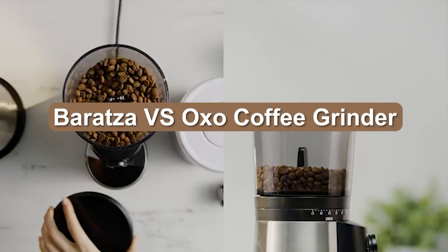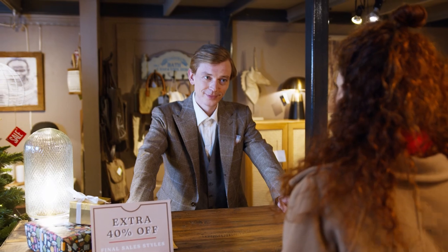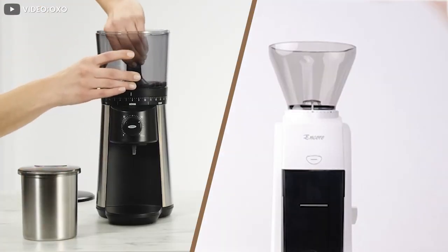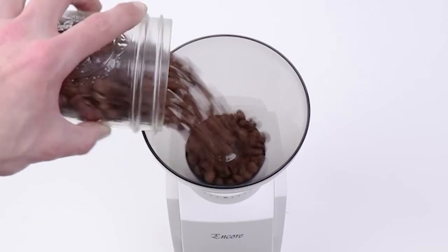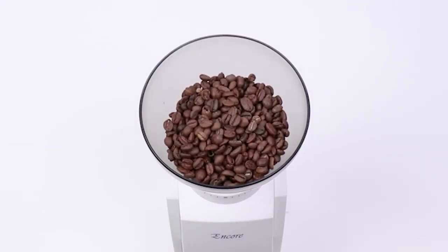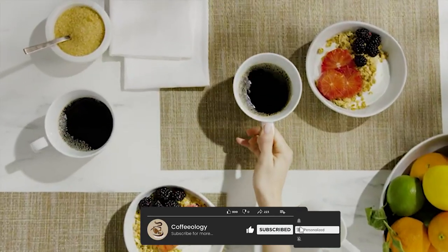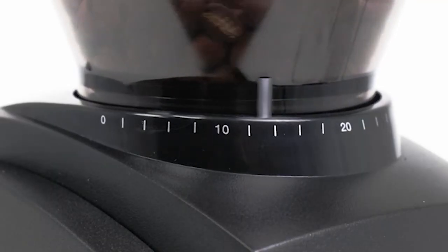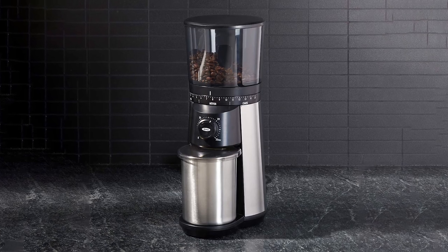Baratza Encore and OXO Conical are two popular coffee grinders in the market. A user can be confused while buying one since their basic features are nearly the same. Baratza Encore is a powerful grinder with multiple precise grind settings. In contrast, OXO Conical ensures accurate grinding time with energy efficiency. In this video, we will compare Baratza Encore vs OXO Conical to help you find the most suitable one.